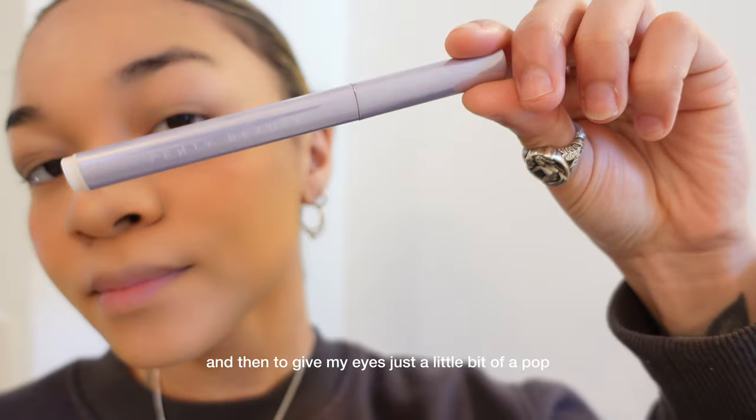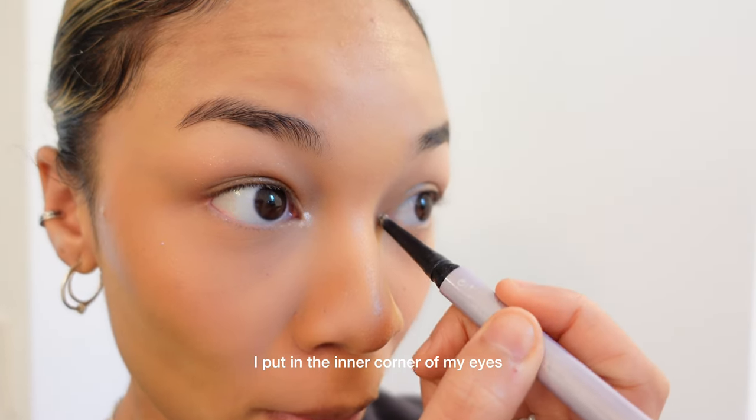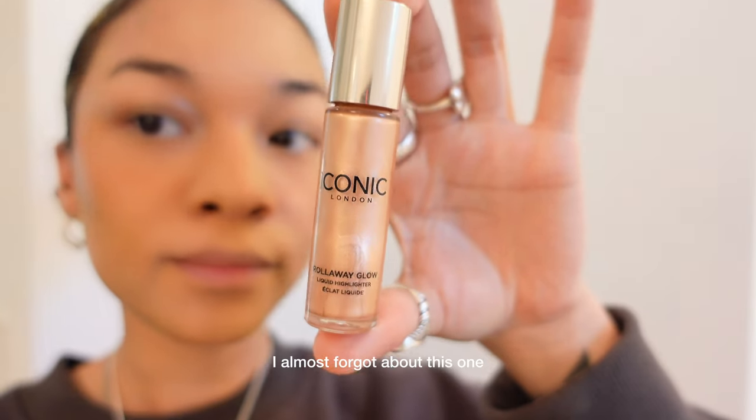Then to give my eyes just a little bit of a pop, I love to use the Fenty Beauty Eyeliner Pencil — this one's my favorite. I put it in the inner corner of my eyes and sometimes on the waterline.